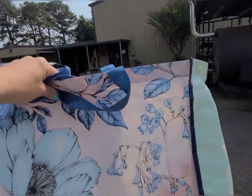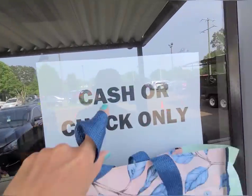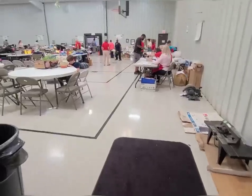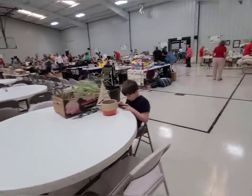Big tip: always bring your own bag to things like this, and also make sure you bring cash. Oh man, there's a lot of stuff here!